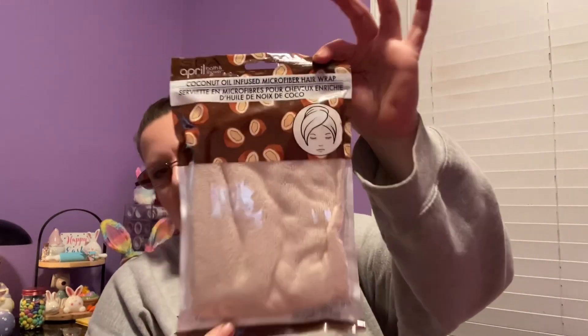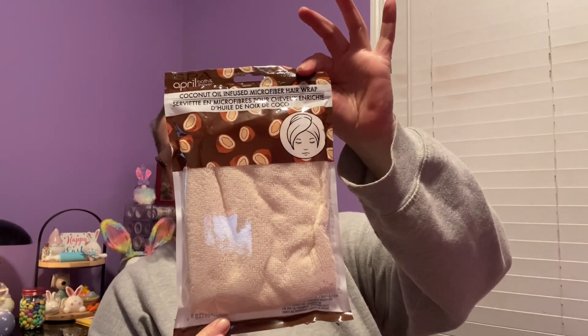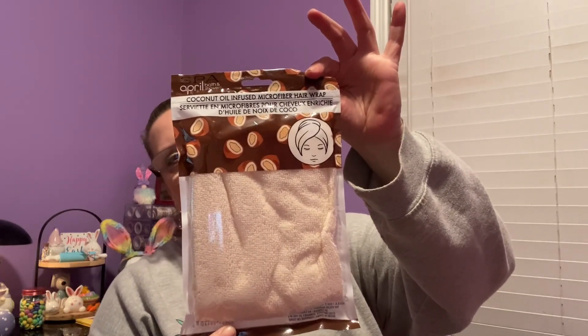I found this Spa April bath and shower coconut oil infused microfiber hair wrap - that's a mouthful. It looks just like that. Usually I just fold my hair up in a towel, but I thought this might be kind of cool. I've never used one of these hair wraps out of the shower, so I'll be interested to see if it works.